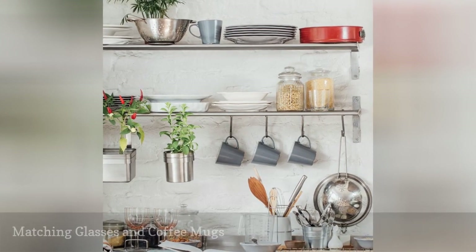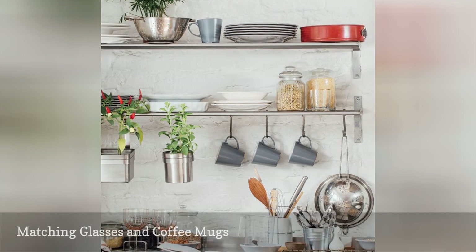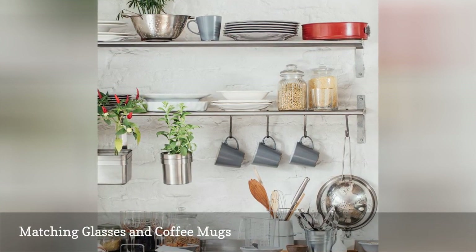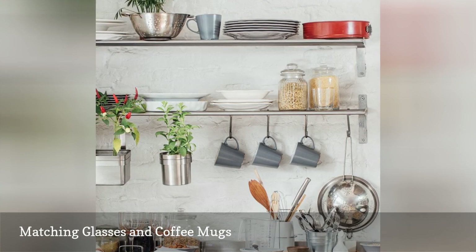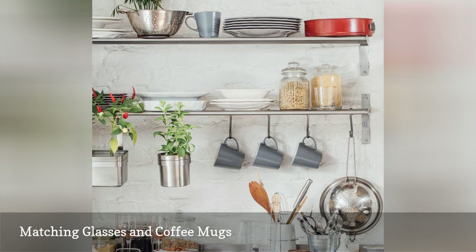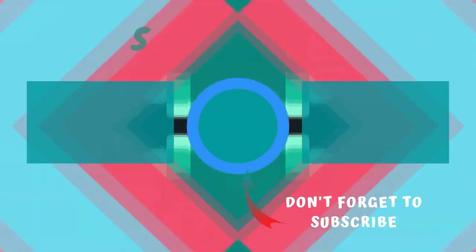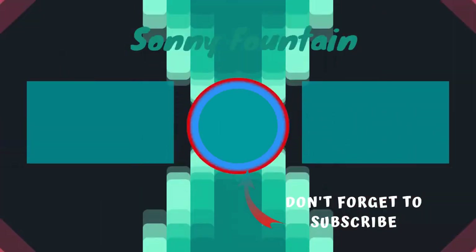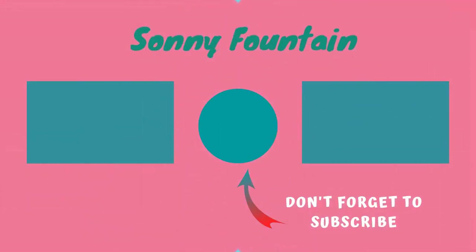Mismatched glasses and coffee mugs can have a kitschy cool effect if they're collected and displayed intentionally. On the other hand, mugs with different logos on them and a hodgepodge of glass and plastic drinking glasses collected over time just looks messy.